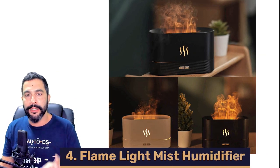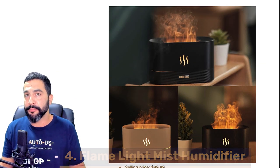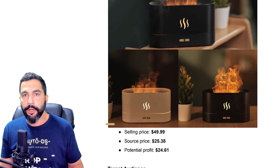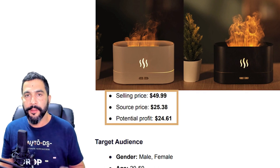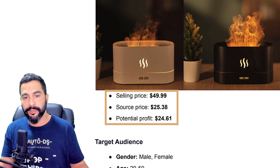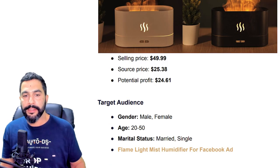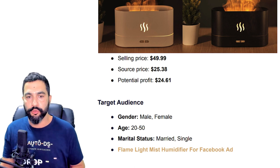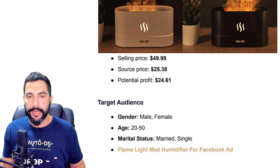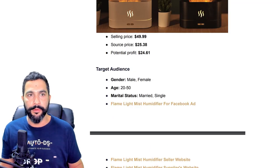Again, comment 'crush it' below this video and you will get access to the file. Product number 4: Flame Light Mist Humidifier. This product is actually pretty cool — there are all types of humidifiers out there, but this one looks special. It's being sold for $50, being sourced at $25 — half that price — leaving you with a potential profit of about $24 to $25. Target audience: both male and female, ages 20 to 50, married and single. Let's take a look at the Facebook ad, the seller's website, and the supplier's website.